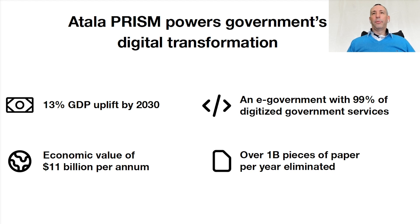Atala PRISM will also power government's digital transformation. Based on industry reports, digital identity can offer 13% of GDP uplift by 2030 and bring economic value of $11 billion per annum. There have been existing government initiatives that have given benefits of 99% of digital government services — for example, e-Estonia. Dubai also had an initiative that resulted in $1 billion pieces of paper per year eliminated.